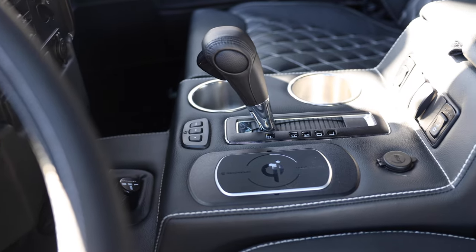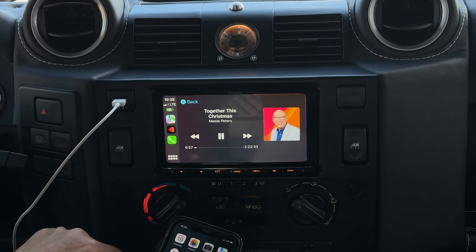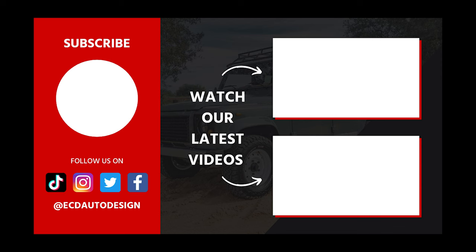The Ketchum Project also features an array of modern elements such as GL Audio Sound System, Apple CarPlay, wireless charging, and access to USB ports throughout.